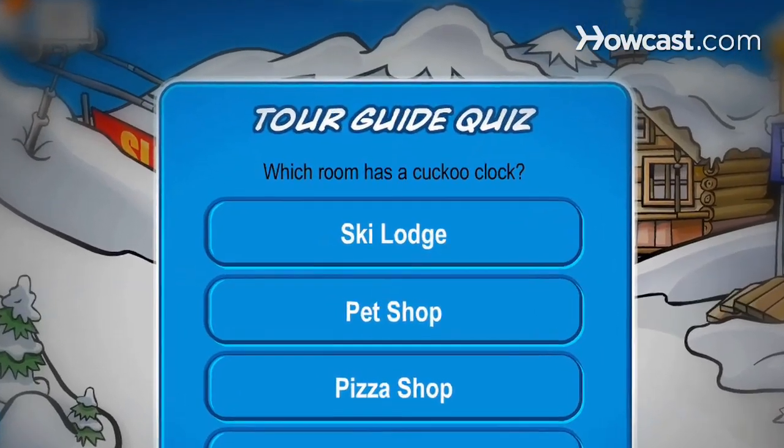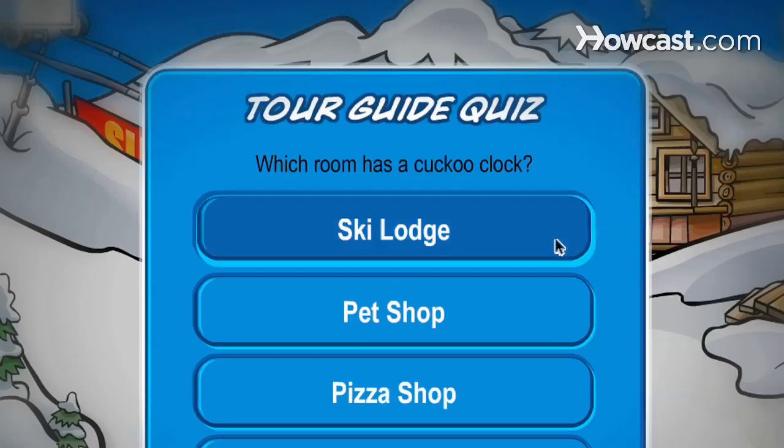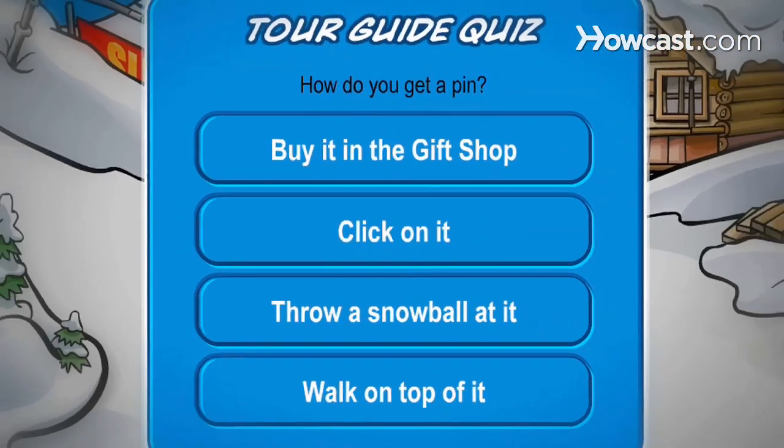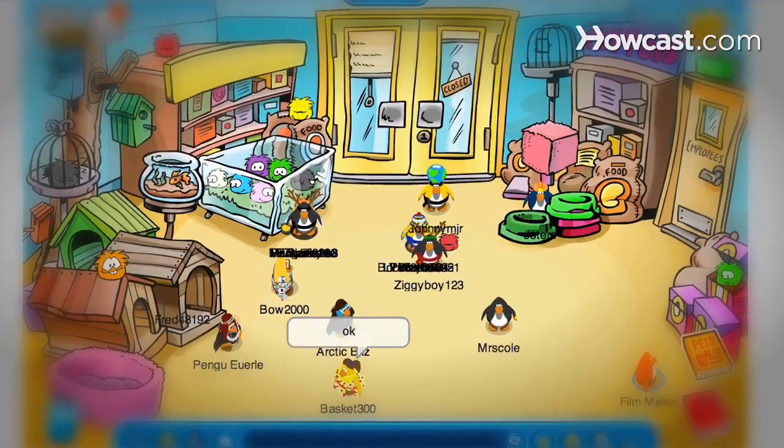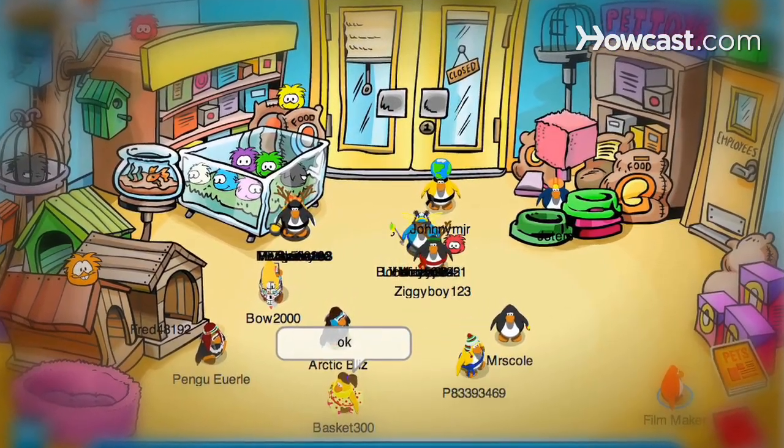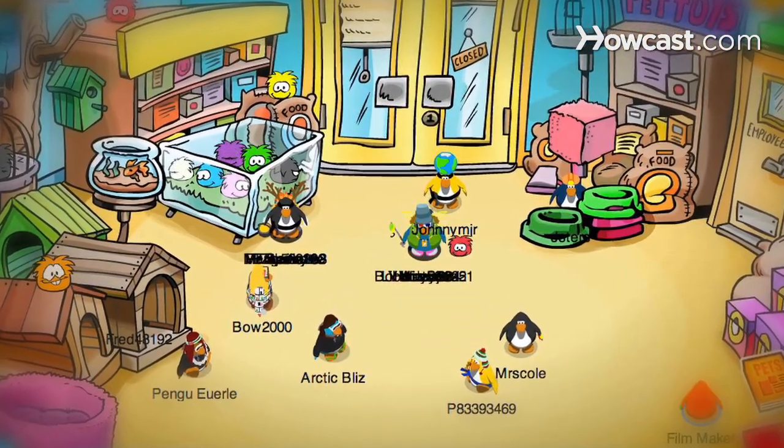If asked, 'Which room has a cuckoo clock?', answer Ski Lodge. And 'How do you get a pin?', answer With Click on it. Finally, if asked, 'Which of these places doesn't have music playing in the background?', answer Pet Shop.